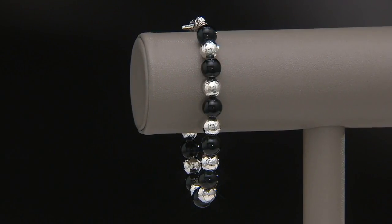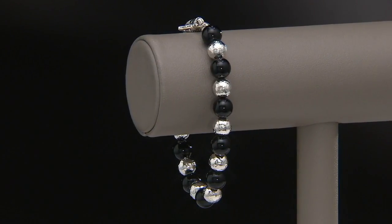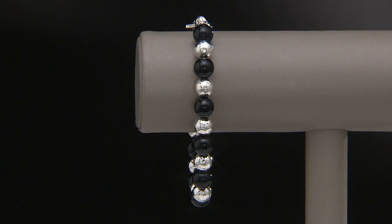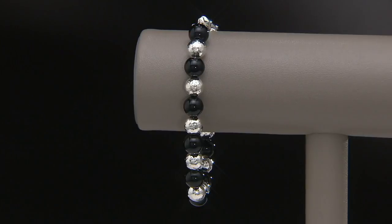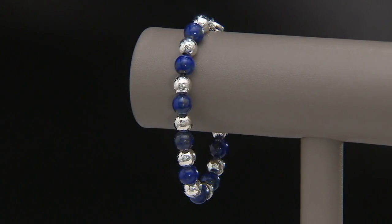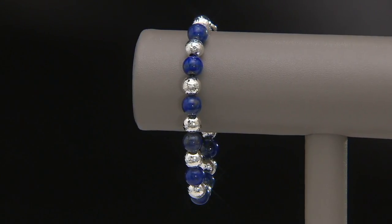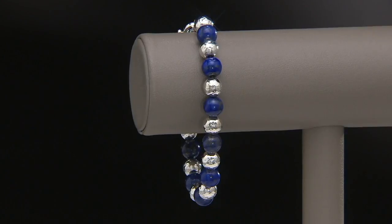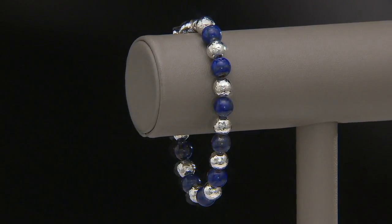This is the Sterling Silver Hammered and Gemstone Bead Bracelet, and this is our final presentation. With this, you'll have the colors of the beautiful, genuine gemstones, but also the presence of that beautiful white-hot sterling silver, all for under $100. This is the most affordable gemstone bead bracelet we have in the J-assortment. Item J365612 will be your item number.